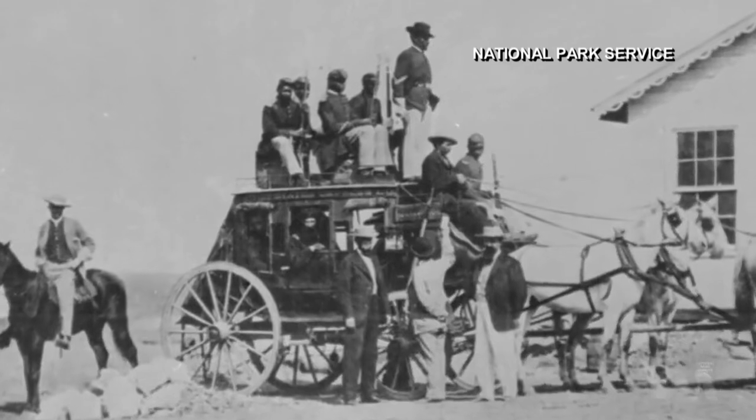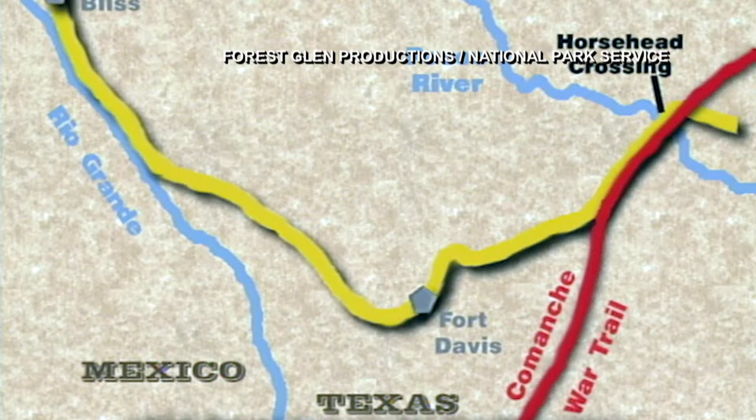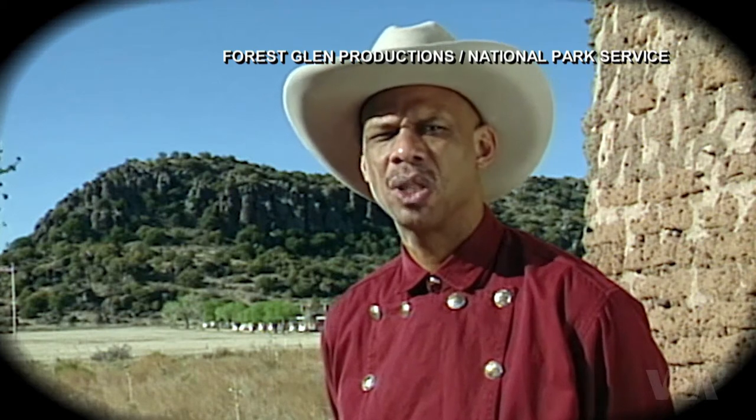The Buffalo Soldiers played a major role in the settlement and development of the American West. Their mission was to protect travelers and the mail on the San Antonio–El Paso Road, and to support military operations to control hostile American Indians.